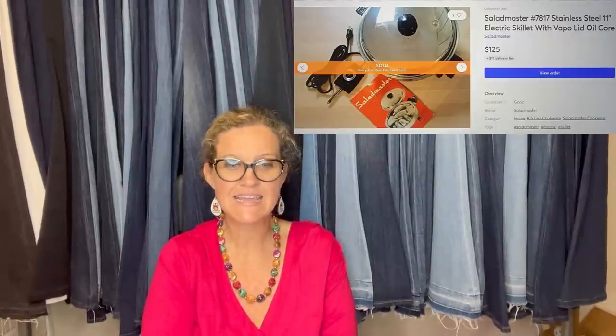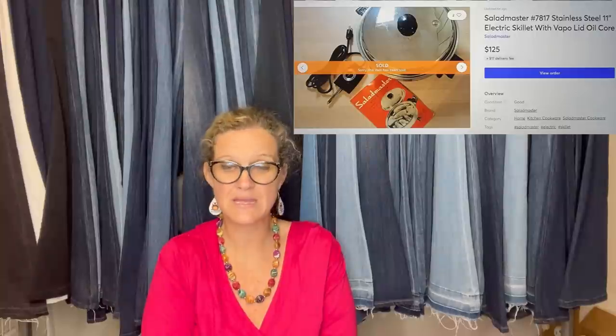Bolo Alert! Bought this Salad Master electric skillet for $5.99 at a local thrift store. Sold it on Mercari for the asking price of $125 in two days. Scan those cookware aisles for Salad Master — this line of cookware has a distinctive lid and handle. They sell quickly and usually bring a nice profit because they don't look particularly special, so they get missed by most up-pricers.